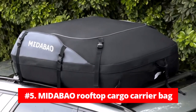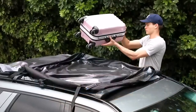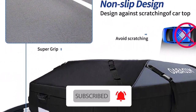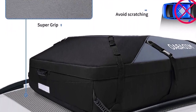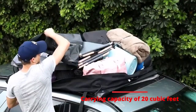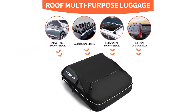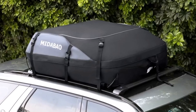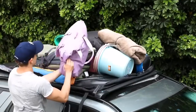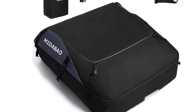The fifth product on our list is the Mitabeo Rooftop Cargo Carrier Bag. The Mitabeo Rooftop Cargo Carrier Bag is a versatile and spacious solution for those seeking to increase their vehicle's cargo capacity. With its impressive carrying capacity, universal fit, and thoughtful design, it stands out as a reliable and user-friendly choice. The standout feature is its generous carrying capacity of 20 cubic feet, with overall dimensions of 51.1 inch by 39 inch by 17 inch, making it ideal for long trips or family vacations. With a larger capacity compared to other brands, this rooftop bag is an excellent choice for those needing maximum storage.